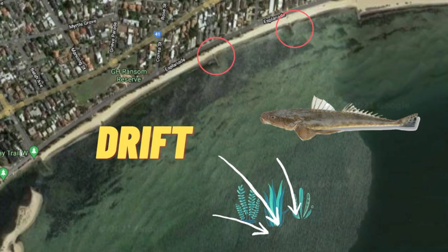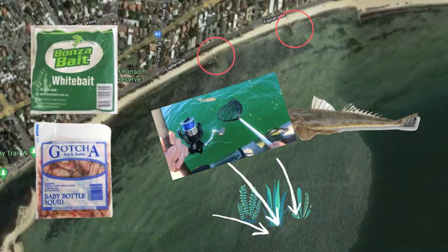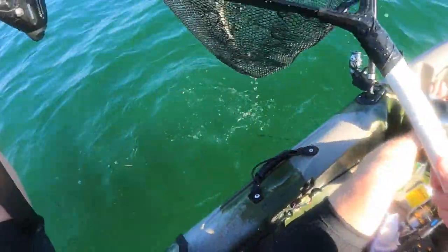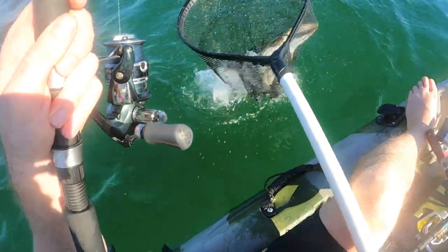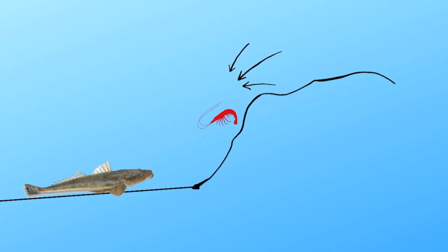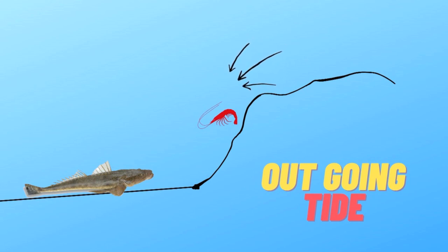The main species to target in the Webb Street area is definitely big flathead. There are some really big flathead in this area and also smaller ones which can be caught in great numbers. The best baits I've found over the years are definitely white bait, squid, and bass yabbies. There is a large drop-off at Altona Beach, and on the outgoing tide the flathead will sit at the bottom waiting for any bait to be washed over the side. That's where you want to sit over the top and drift on an outgoing tide, dropping your baits right on top of them.